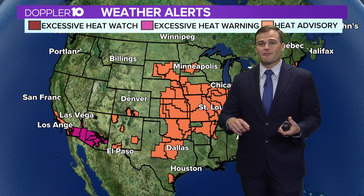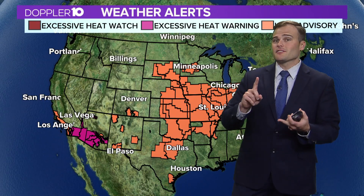Hey everyone, I'm meteorologist Ross Caruso. This time of the year when things get very hot, we could have things such as heat advisories, excessive heat warnings, and even an excessive heat watch. But what does all this mean?